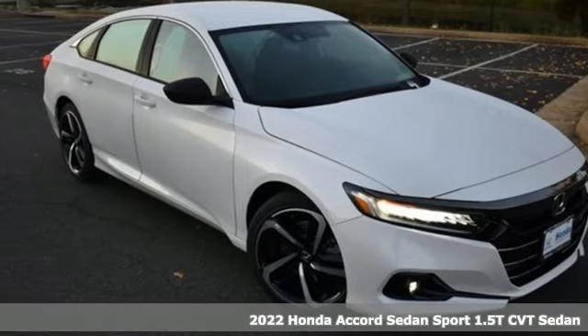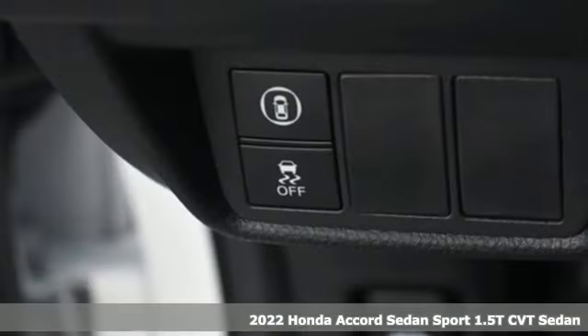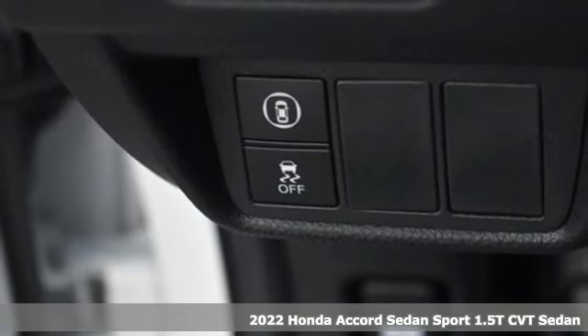It's a new 2022 Honda Accord sedan. Honda made no compromises with this luxurious and practical Accord.